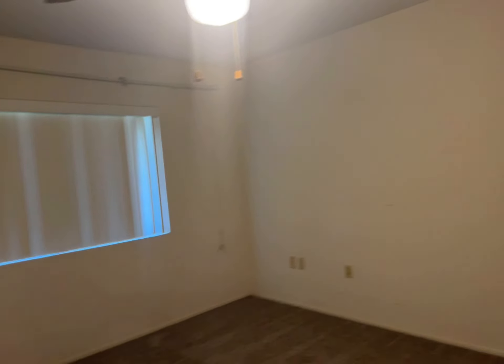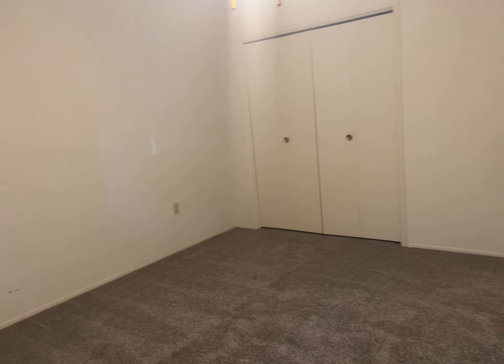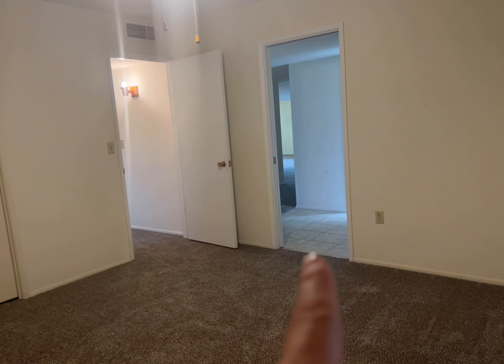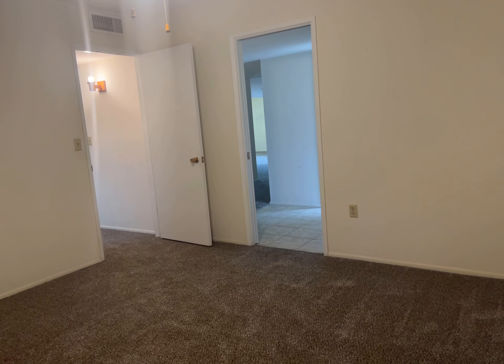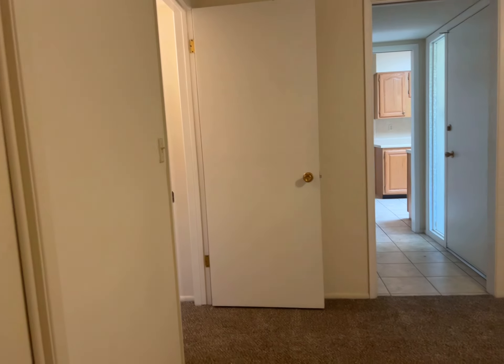Bedroom two is laid out differently in this home. You're facing the front of the house — I can show you the patio area at least. It has a closet, and you can see it needs some paint where a headboard was probably rubbing up against the wall. It has a pocket door that goes straight to the front door, so I'm thinking they probably used this as a den or secondary bedroom. I haven't seen a pocket door to a bedroom like that in a while.